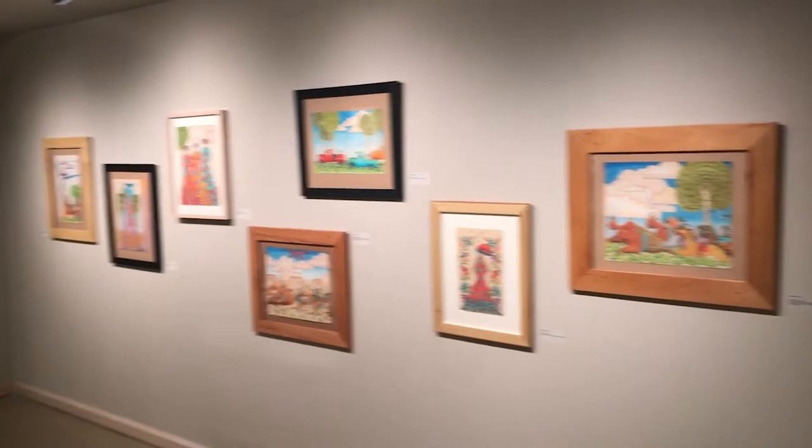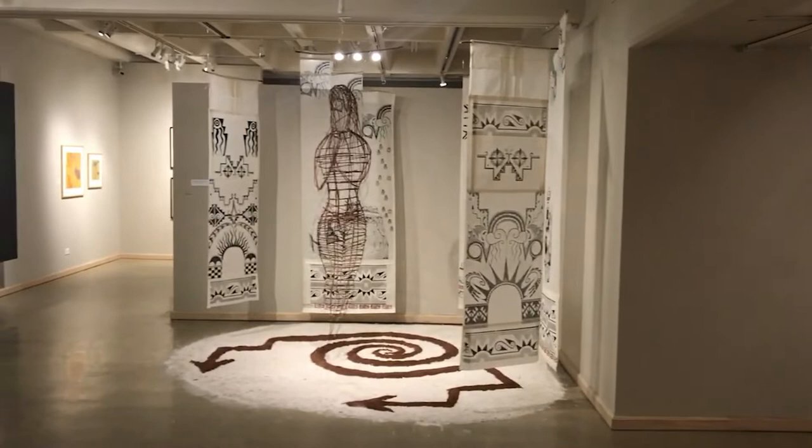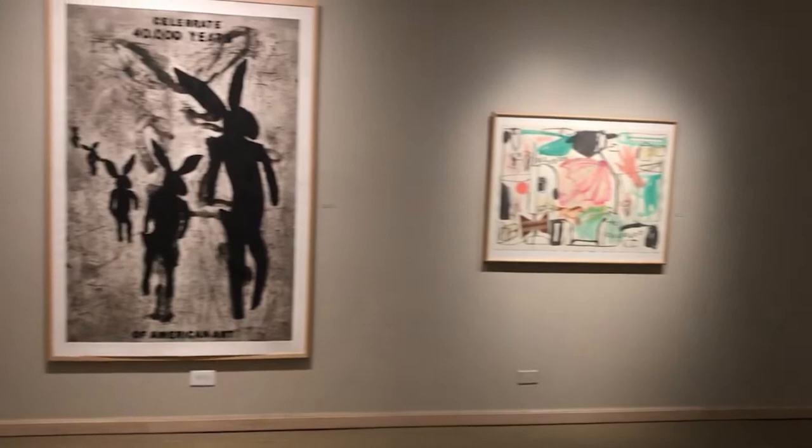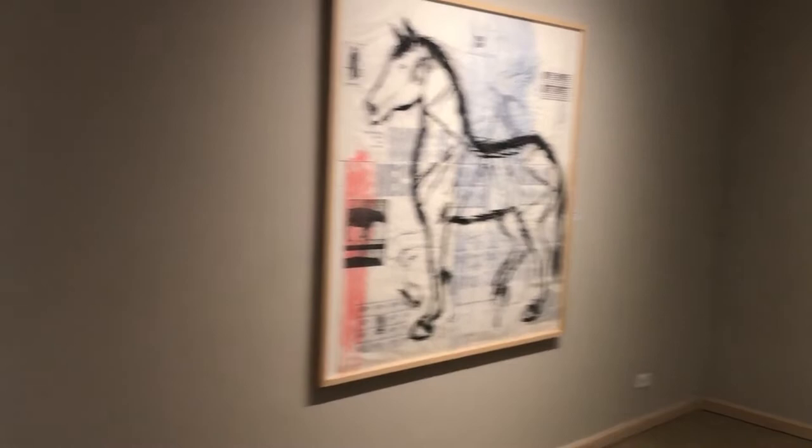Hello everyone and thank you all for tuning in. My name is Leslie Wolfe and I'm Assistant Professor in Art History at Texas Tech University. I'm also curator of the exhibition Layered Voices: Process and Paper in Contemporary Native American Art, which is on view now at the Landmark Gallery in the School of Art at Texas Tech University in Lubbock, Texas. I want to take the next few minutes and walk you through the gallery and speak a bit about the works in this exhibition.